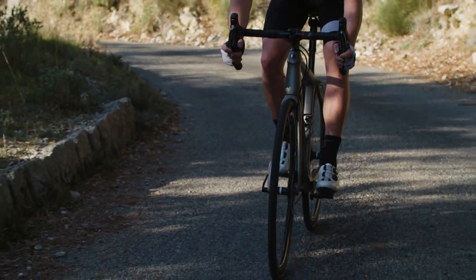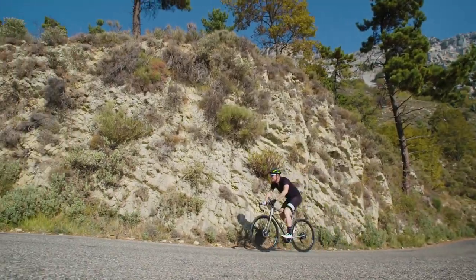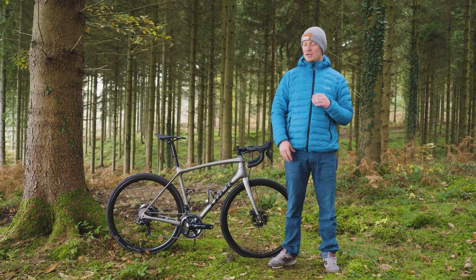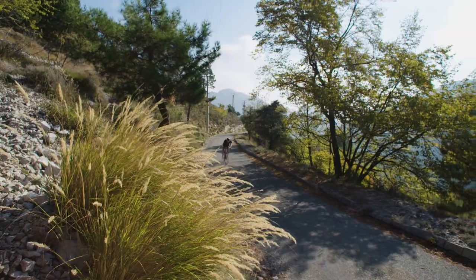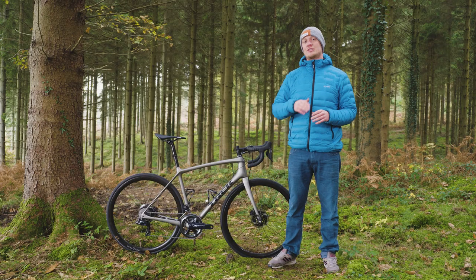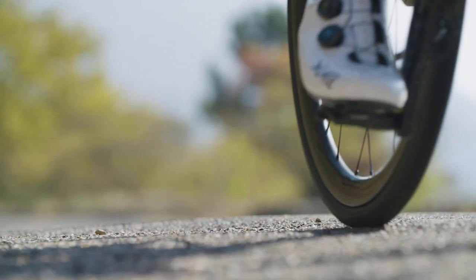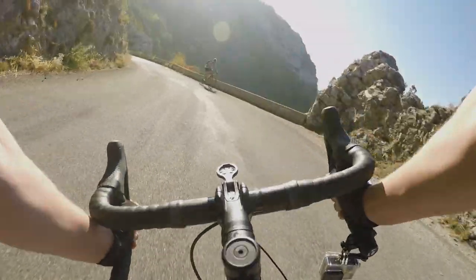Our senior road bike tester Warren Rossiter said that this bike feels smoothly firm, and that really embodies the feeling of the bike. You can really dance on those pedals up the hill as the weight is so low, but with 28c tires it's also incredibly comfortable. Trek have engineered a little extra flex into that fork, and combined with the bigger volume tires it doesn't feel in any way uncomfortable. There's plenty of grip on the corners when you're descending, so it's also a confident bike.